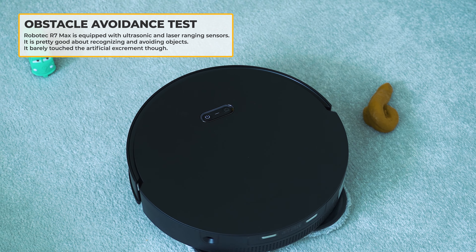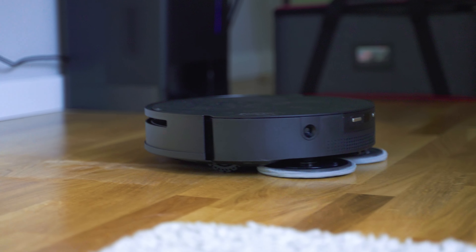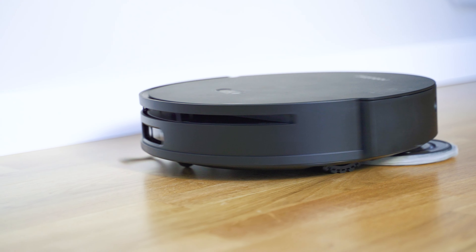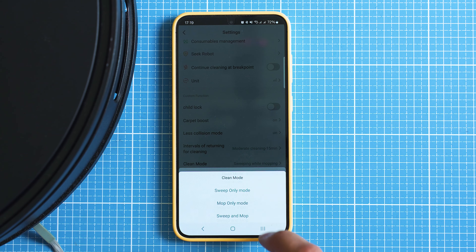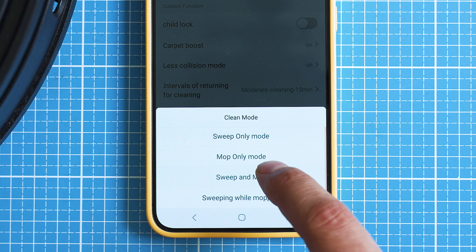Robotech speaks proudly of their mopping function, and it's among the very best-performing robots for wet mopping — possibly among the best that can do combined dry and wet cleaning. You can mix these modes the way you prefer: dry cleaning only, a mixture of both, mopping only, or mopping after dry cleaning has been performed.